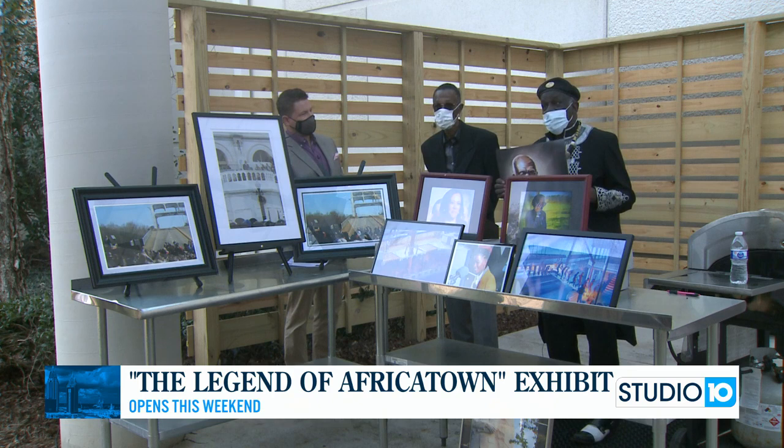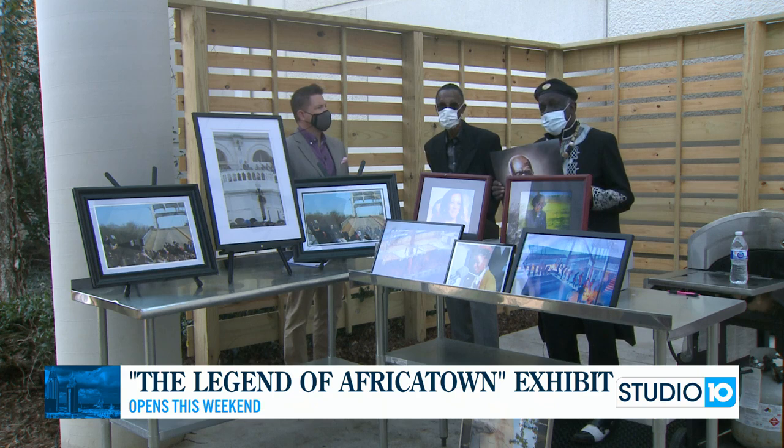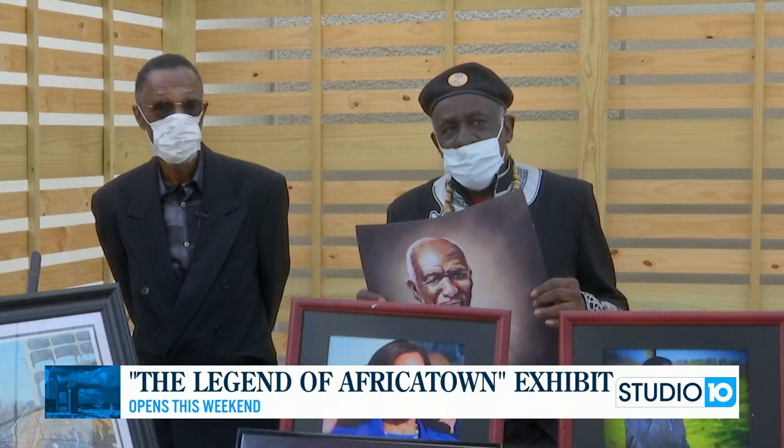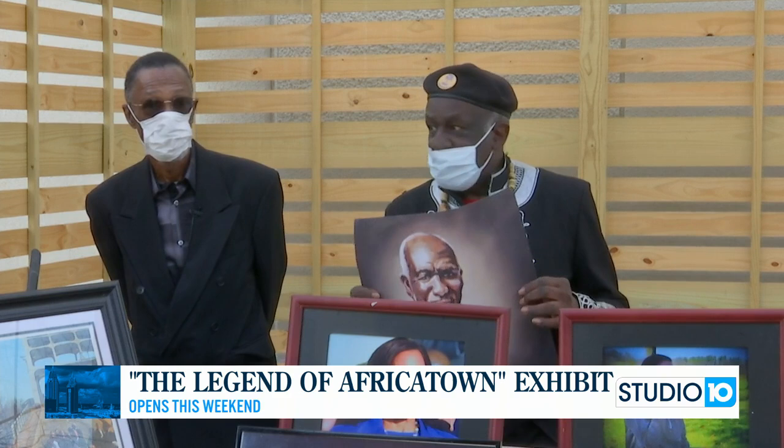We recently found the Clotilde over where the Sunset Limited went down. The history of Africatown not only deals with the Africans who were brought to America in 1859. They were enslaved, but they were freed. Dr. Carter G. Woodson in 1926 said that the Africans who came on the Clotilde, in the midst of Jim Crow, segregation, and Reconstruction, built a free community.